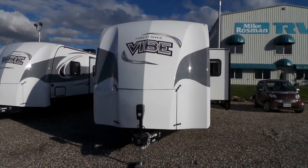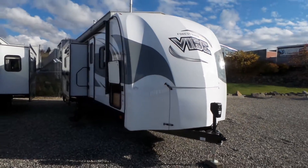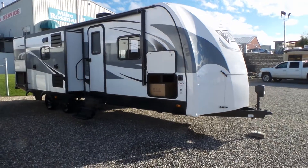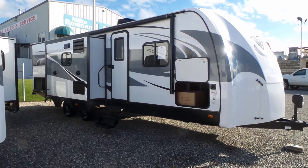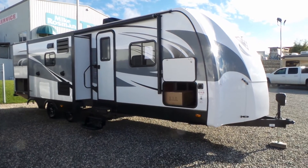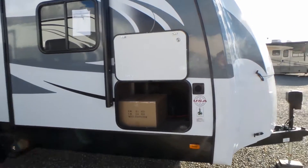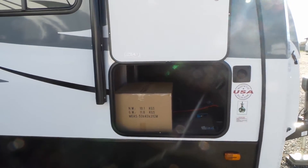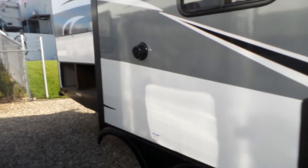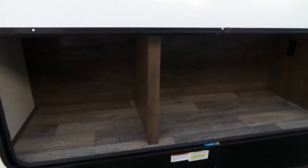A nice sleek front fiberglass cap that wraps right around. This does have power stabilizers, power tongue jack, and power awning. Closing slides in this one. There's a nice big storage compartment at the front, and this one does come with a barbecue. At the back here you have another large storage compartment.